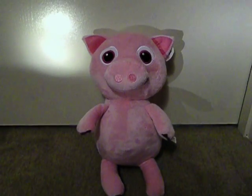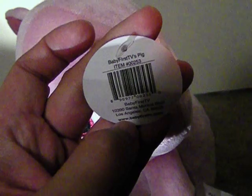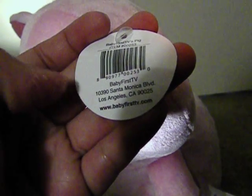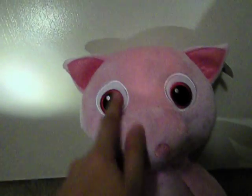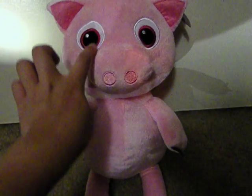Hi guys, I'm here to do a video review of Polly the Piglet. This is a 12-inch doll and it's really cute and fluffy. This is from Baby First TV, from www.babyfirsttv.com. It has soft eyes — the eyes are made of a patch, so there's no danger of any plastic piece hitting a small child.